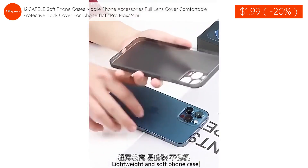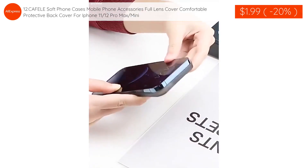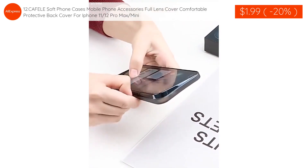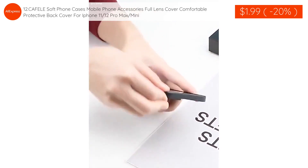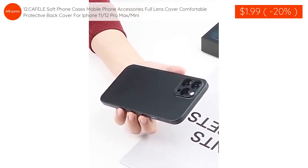The eleventh product: Cafeli soft phone cases, mobile phone accessories, full lens cover, comfortable protective back cover for iPhone 11, 12 Pro Max, and Mini is $1.99 with 20% discount applied.